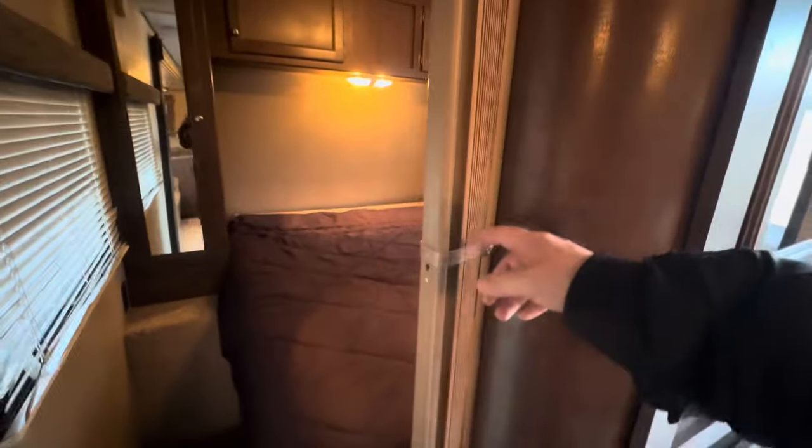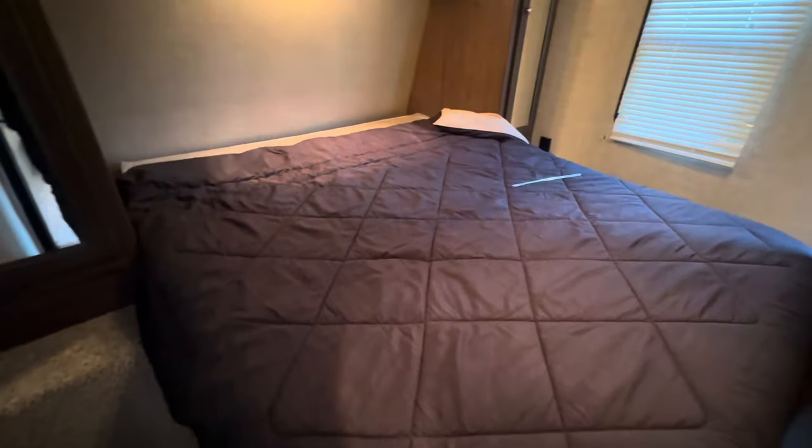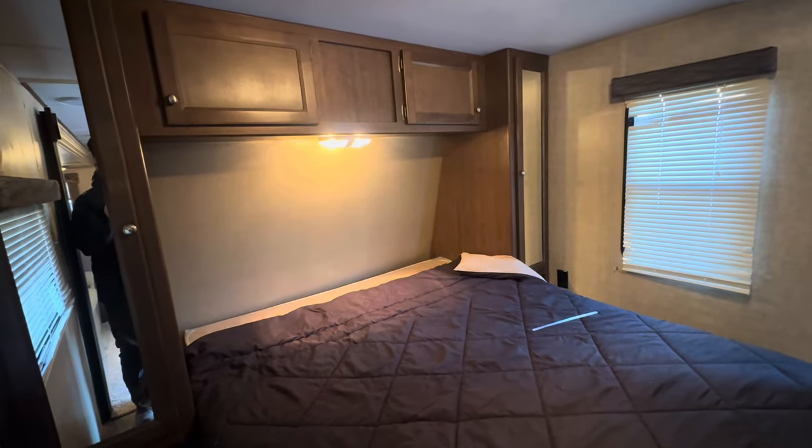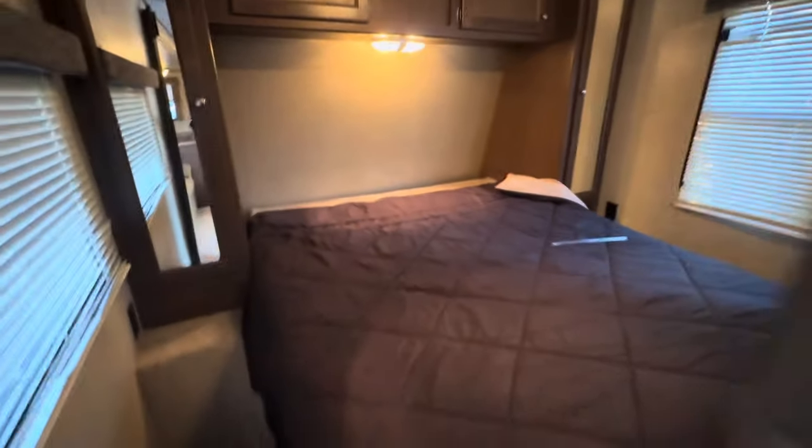Instead of the pocket doors, I put the accordion door. It's a full residential-size queen bed, two closets, and storage up top. That's standard in this floor plan.